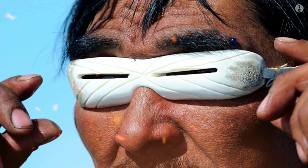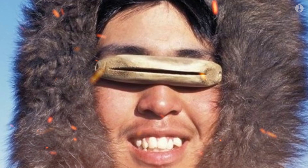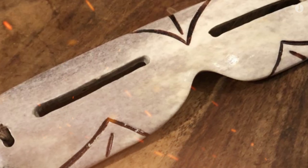Want proof? Just take a look at indigenous Arctic peoples, who developed primitive sunglasses with small horizontal slits. The logic behind these early sunglasses is the same: limit the amount of light reaching the eyes to prevent damage from ice glare.